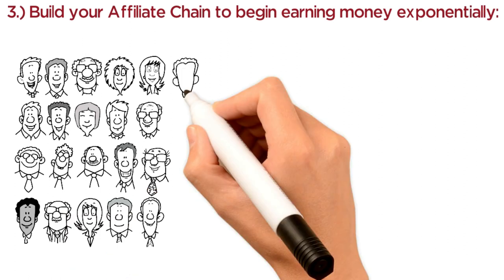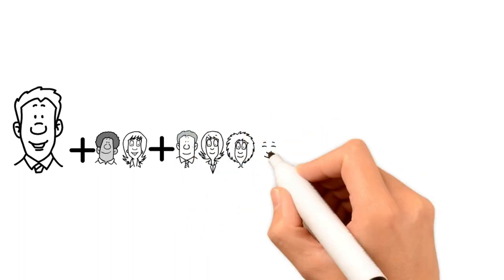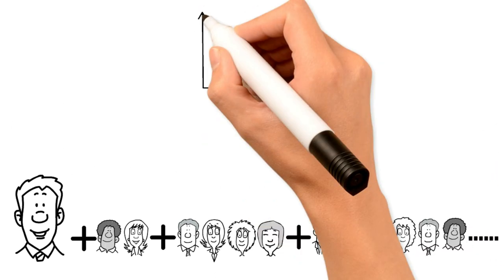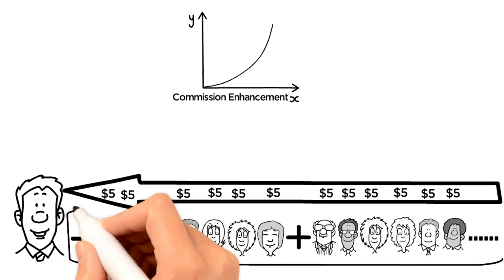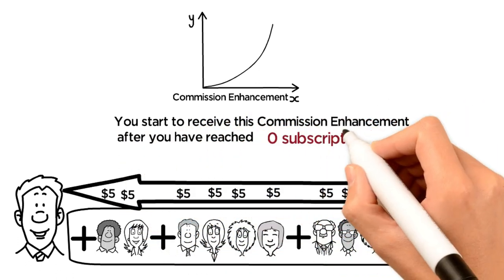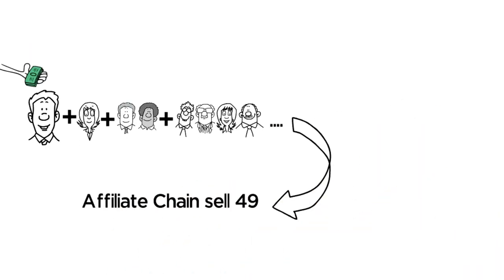The commission enhancement allows you to earn money exponentially by growing your affiliate chain. Your affiliate chain is all of the affiliates that either you brought on, or someone you brought on brought on, and so on. The commission enhancement is an extra $5 a month for every additional subscription you sell and for every subscription anyone in your affiliate chain sells. You start to receive this commission enhancement after you have reached 50 subscriptions. These 50 subscriptions can be made by either you or affiliates in your affiliate chain. For example, if you only sell one subscription but affiliates in your affiliate chain sell 49, you will now start to receive the commission enhancement. This is when affiliates' income really begins to accelerate.